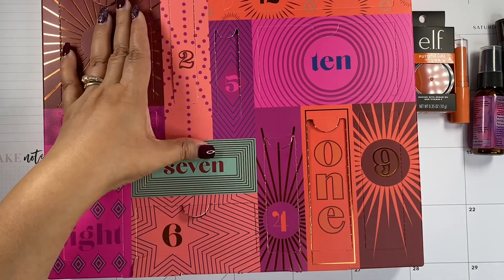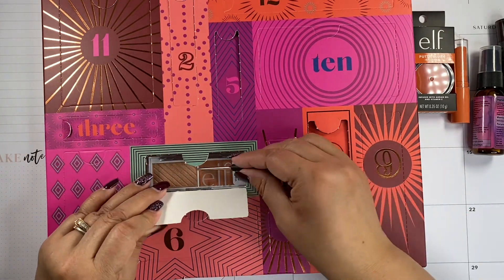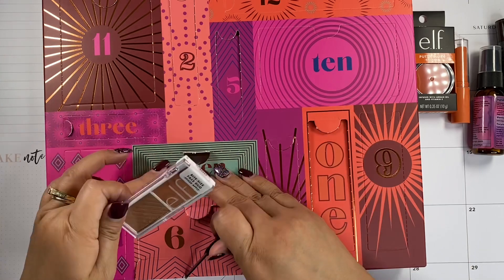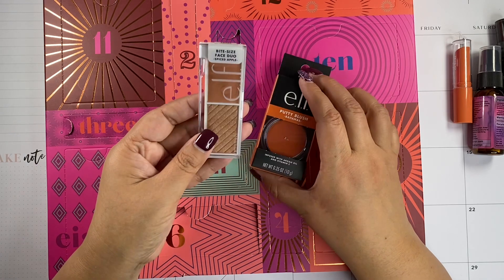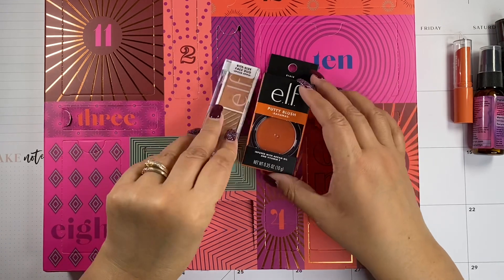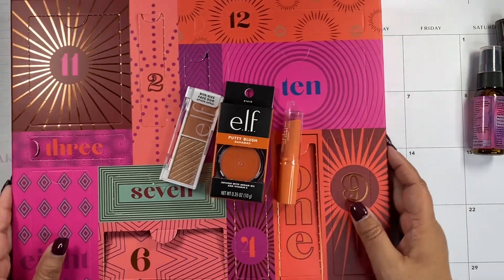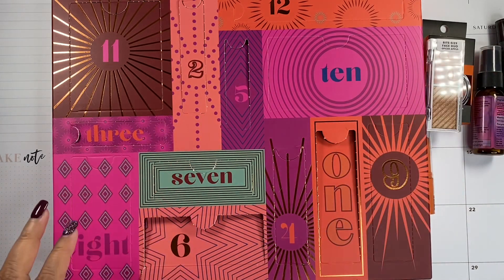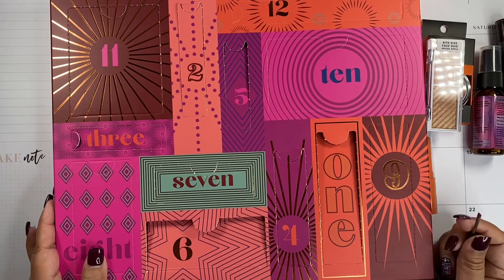Number seven — another elf product. Now we have the highlighter. This one's pretty. This one is called Spiced Apple, and you have the highlighter and the blush. I can see where they're going with this, I just don't know if this is going to be a good color for me. Maybe for my daughter — she's cool-toned and lighter than me.